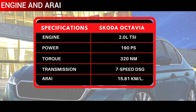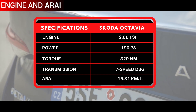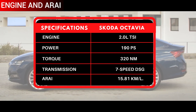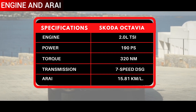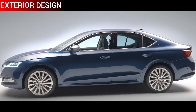The 2.0-litre TSI is a four-cylinder turbo unit that generates as much as 190 PS of power with 320 Newton meters of peak torque. This is further mated to a seven-speed DSG that delivers excellent performance along with an economical mileage. The ARAI figure sticks to 15.81 kilometres per litre.